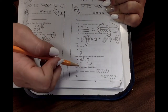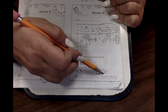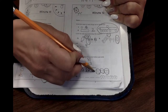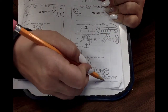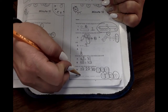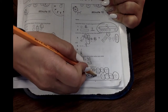Let's count by tens. Do you remember how we counted by tens, our tens song? Ten, twenty, thirty. Ten, twenty, thirty. Good job. Ten, twenty, thirty, forty. Very good. Ten, twenty, thirty, forty.